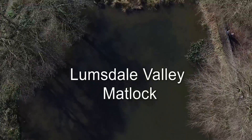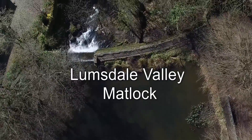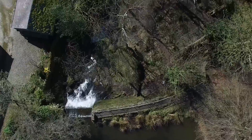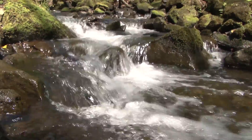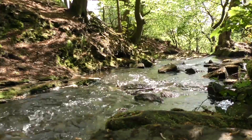Lumsdale is a small wooded valley to the east of the Derbyshire town of Matlock. Home to the Bentley Brook, its numerous waterfalls have provided power for a series of mills since the late 16th century. Today, residents and volunteers alike work endlessly to preserve its historical and beautiful site.